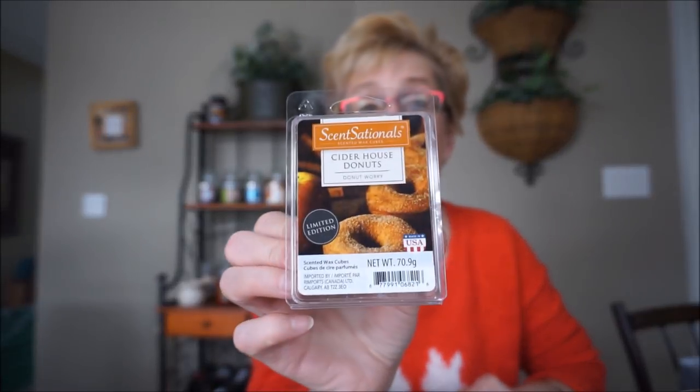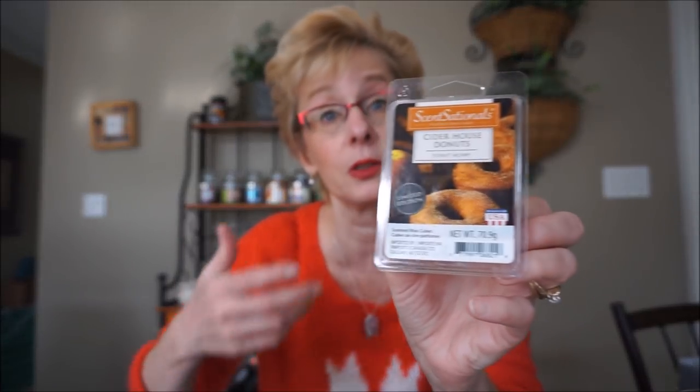Then Sensational Cider House Donuts — I found this in the $1.88 sale. Canada didn't get it when it originally came out, we did get it in the $1.88 sale and I could only find one. Someone said on cold it's nothing wild or terrific, but when it's melting it does much better — and that is true. When it is melting it goes to a different level and smells quite good. There's a sugary cinnamon — it smells like sugary cinnamon donuts. I did like it better when it was melting than on cold.